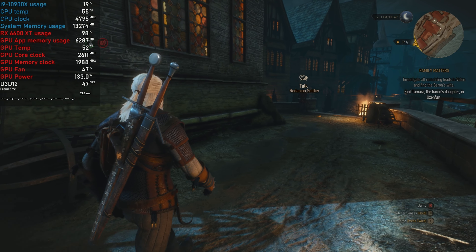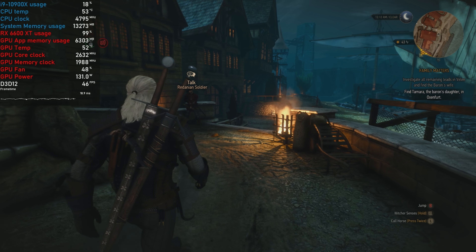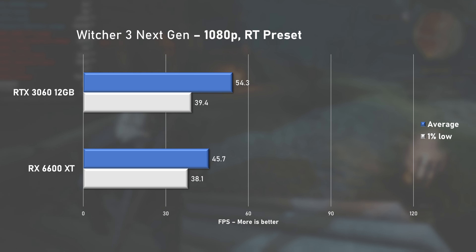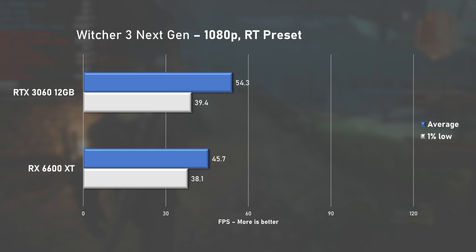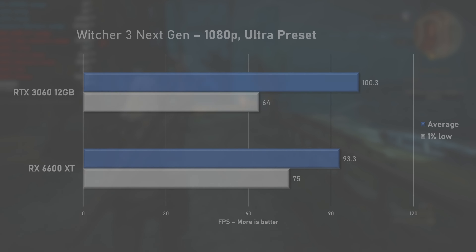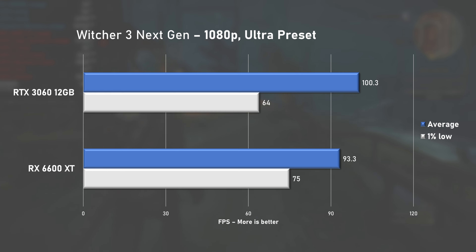Let's move on to game testing. To keep things simple, I'm following the 3060 benchmarks but will be using FSR where possible. Starting with Witcher 3 using the RT preset, the 6600 XT achieved 45fps on average, nearly 16% slower, further proving that Team Red is behind on RT performance. I'd argue ray tracing with this class of GPU is questionable. Switching to the Ultra preset gave a nice boost to 93fps average with 1% lows at 75. While the 3060 pushed 7 extra fps, the 6600 XT managed much better 1% lows, which wins my vote.